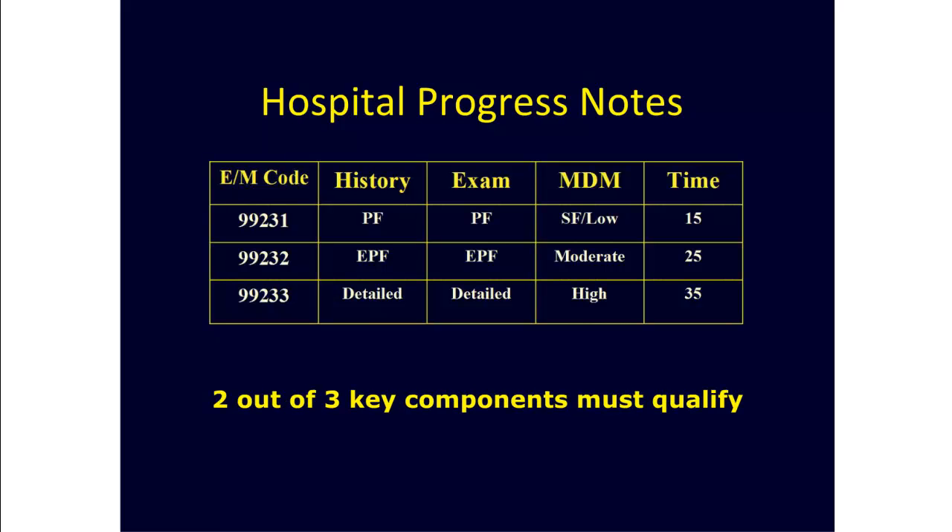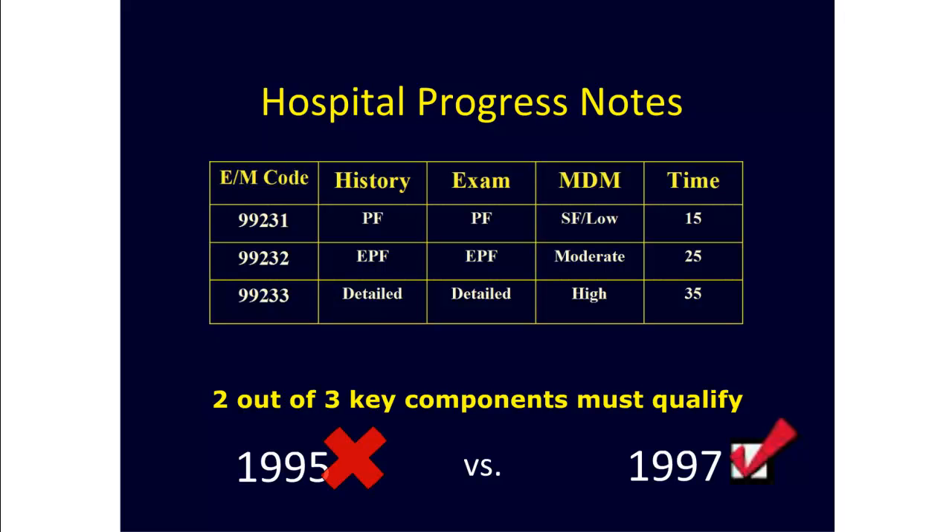For these encounters, only two out of three key components are needed. You can use either the 95 or the 97 E&M guidelines. In this case, the 97 guidelines give us a more definitive answer, so those are the rules we'll use.